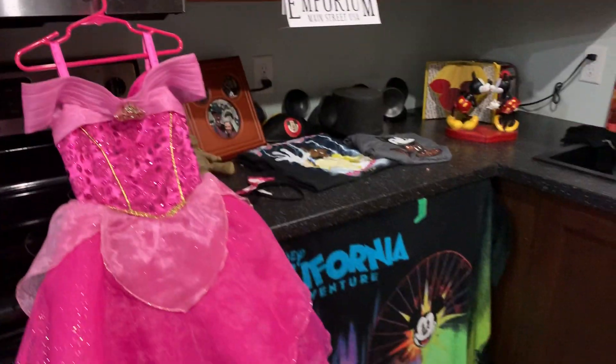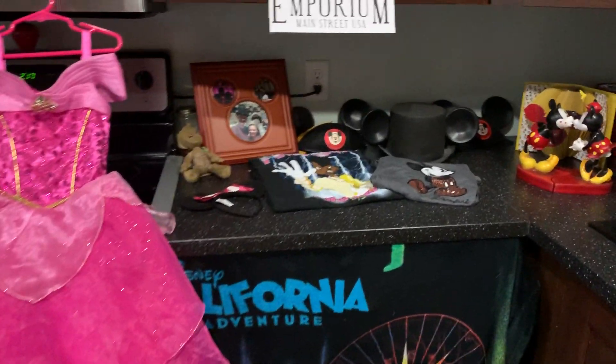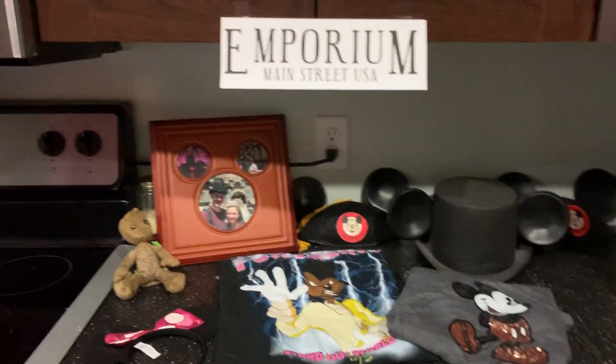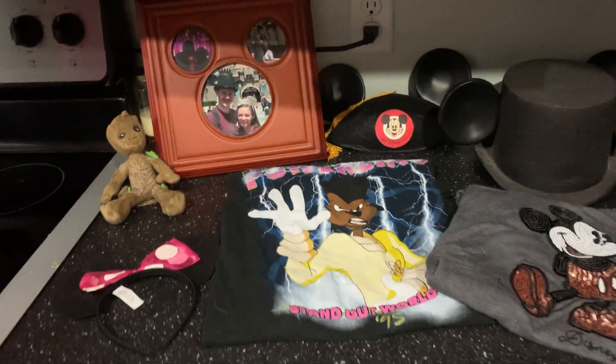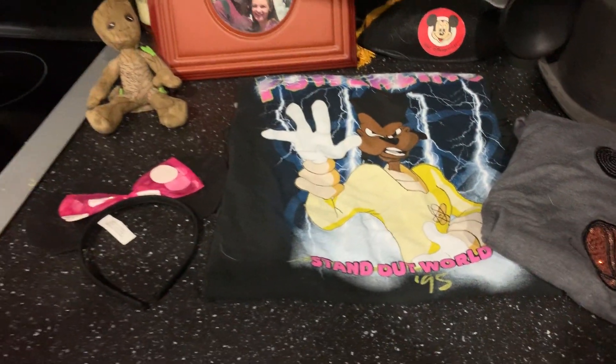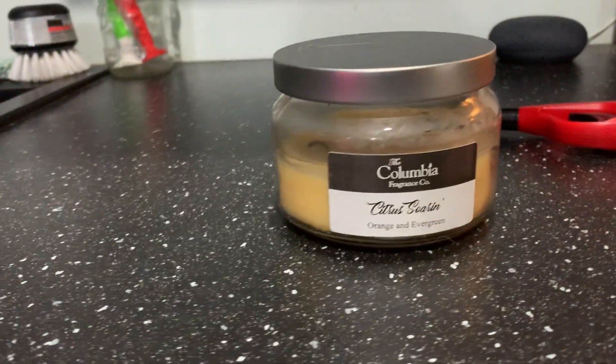Over here is the Emporium — it's the store. When they come in in the morning, they're going to put on some Disney clothes, which we already had, so we can be all dressed up to go to Disneyland. There's Cassidy's happy birthday sign and there's a Soarin' candle we got a while ago.